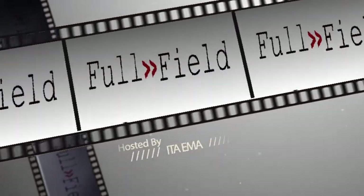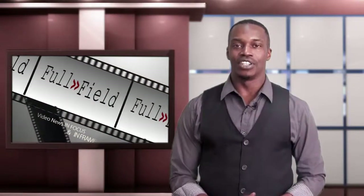They say it's a poor workman who blames his tools. I'll explain what I'm talking about coming up. Hey guys, this is Ita Emma and you're watching Full Field The Basics.